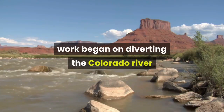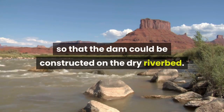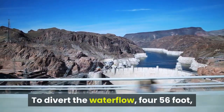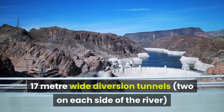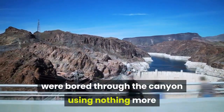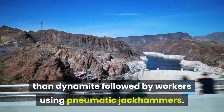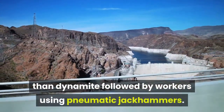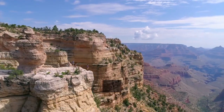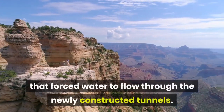Work began on diverting the Colorado River so that the dam could be constructed on the dry riverbed. To divert the water flow, four 56-foot, 17-metres-wide diversion tunnels, two on each side of the river, were bored through the canyon using nothing more than dynamite followed by workers using pneumatic jackhammers. Excavated rock was then dumped into the Colorado River, creating a cofferdam that forced water to flow through the newly constructed tunnels.